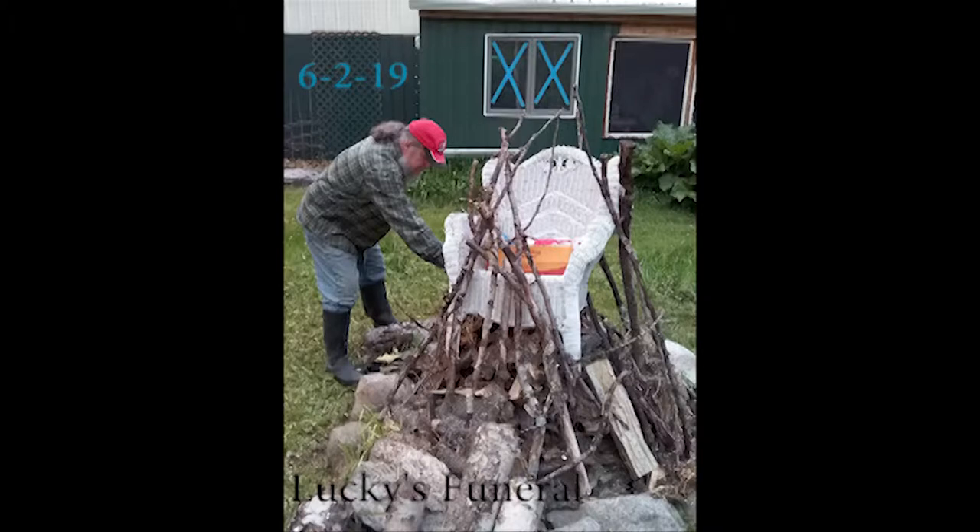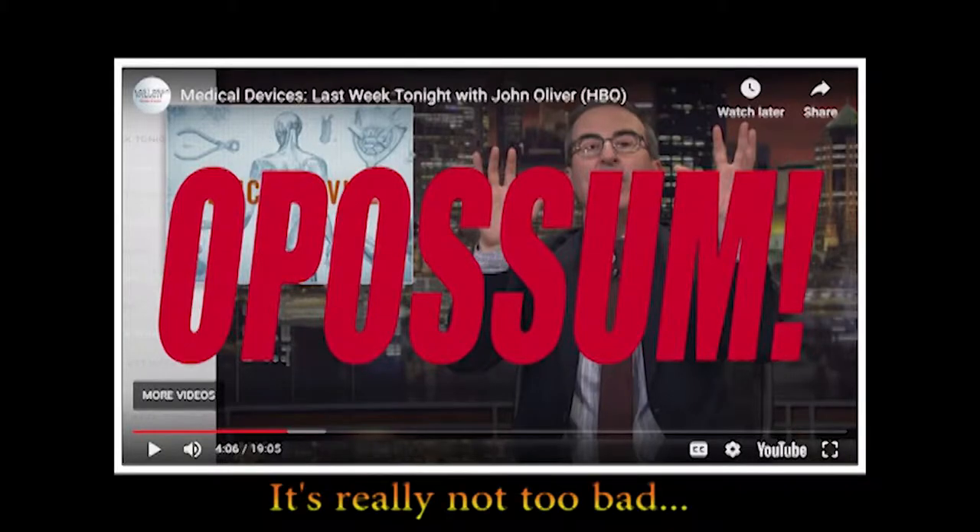This is a video about how we cremated our cat. If you're squeamish, consider yourself duly warned.